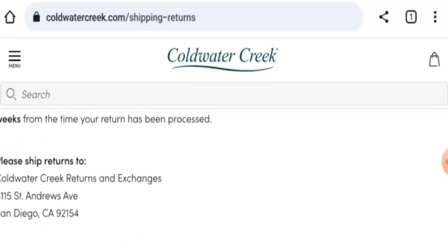Regarding Cold Water Creek reviews, we found some reviews on Trustpilot with a 1.2 rating, and there are mixed reviews available. We also found reviews on Yelp with a 3.3 rating, and there are also mixed reviews available.